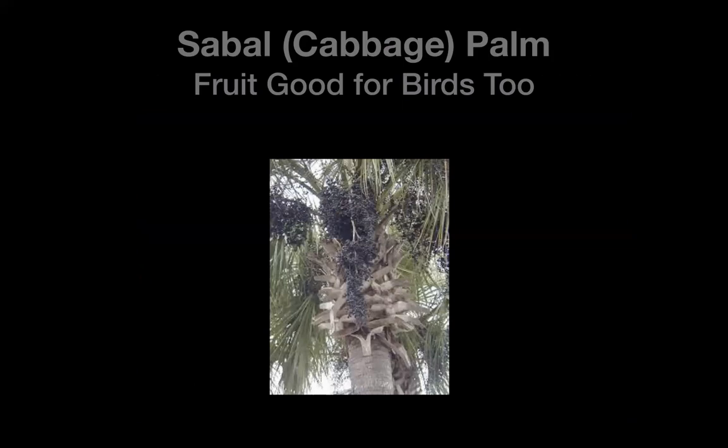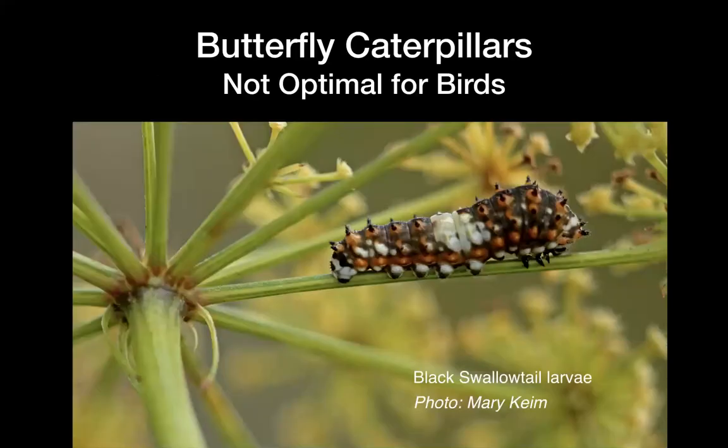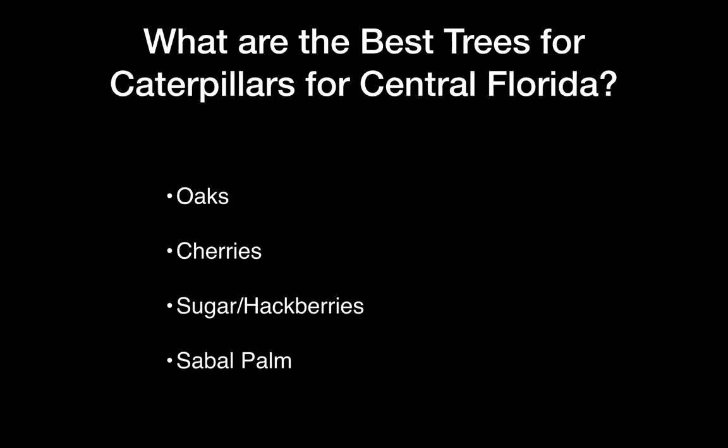The sabal cabbage palm also has fruit of a perfect size for birds — it's actually sweet, and robins can flock around and get it. Butterfly caterpillars are not optimal for birds: all those bumps can exude distasteful substances, their color warns birds, and the size is not right for warblers — maybe a blue jay might go for one. So the best trees for caterpillars in central Florida are the oaks, the cherries, the sugarberry or hackberry — a very fast-growing one you can plant right away — and the sabal palm.